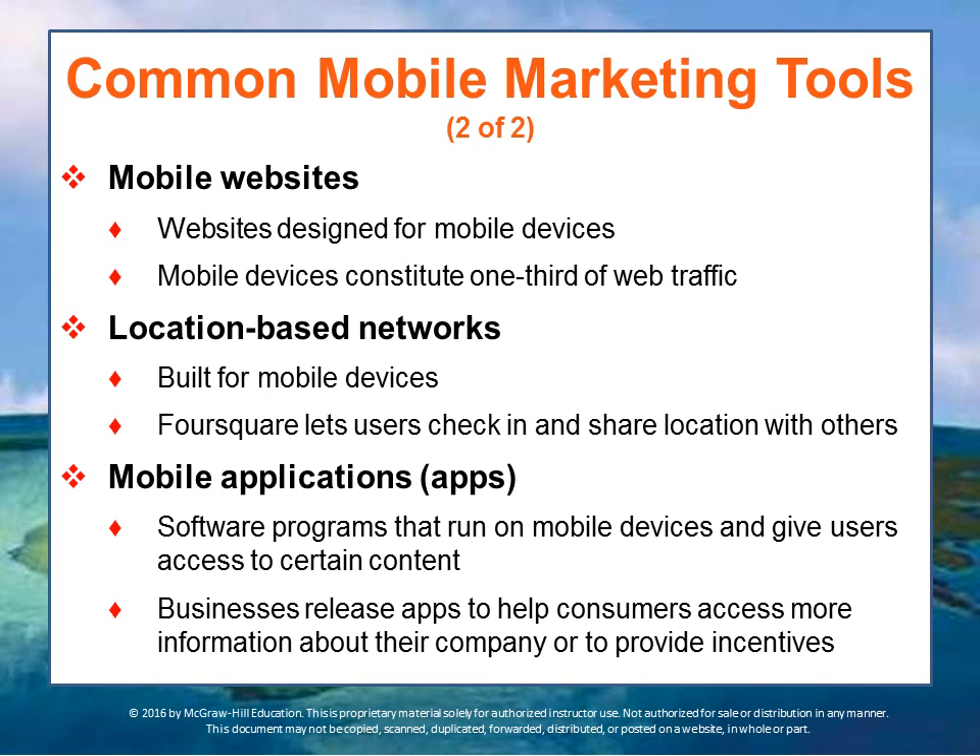There are mobile websites designed specifically for use on mobile devices. There are also location-based networks that know where you are and can provide specific information about what's available at that location. Foursquare is an example — it partnered with Visa and MasterCard to provide local discounts when you check into a place like a Dunkin' Donuts or Burger King. Then there are mobile applications known as apps — software programs that run on phones, giving users specialized content or solving a particular problem locally as you go about your business.